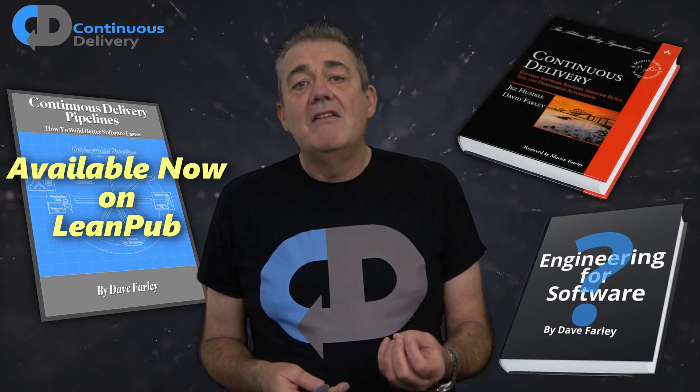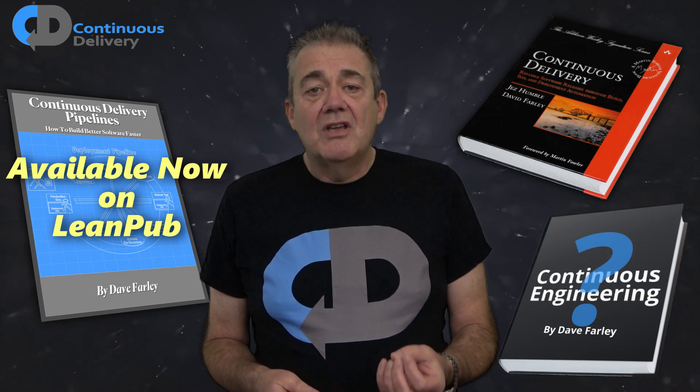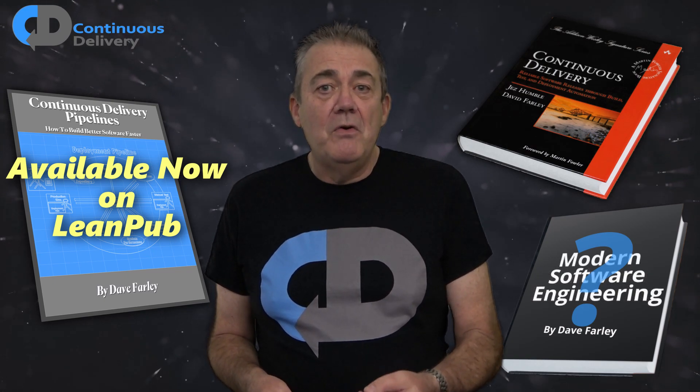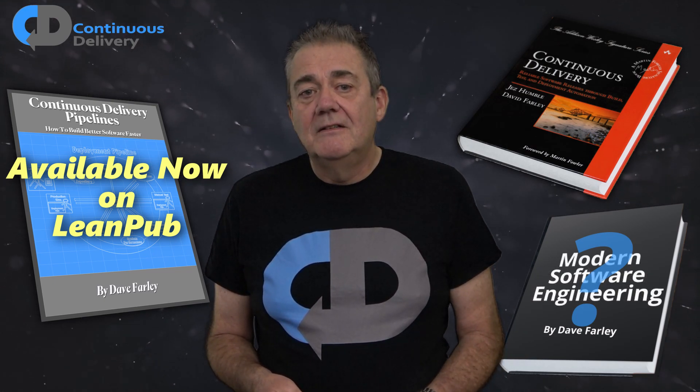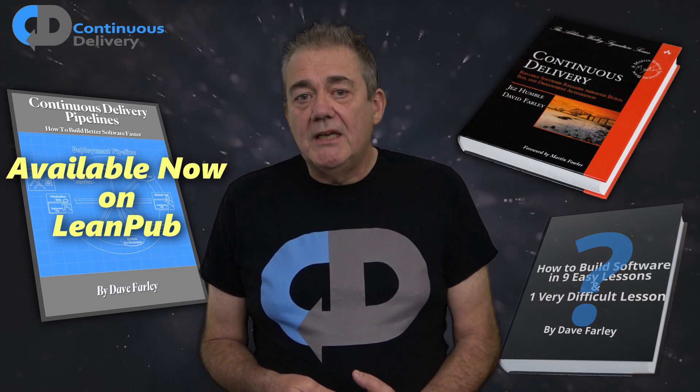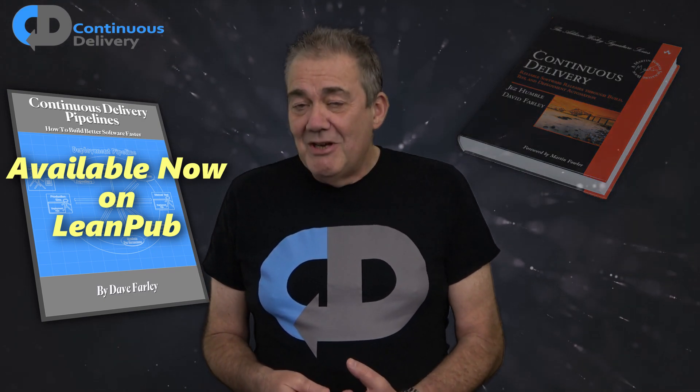I'm not claiming to have all of the answers or even most of the answers. What I think I have learned is an approach that allows us all to more efficiently and more effectively find our own better answers. That for me is what software engineering should be. I hope that you enjoy these books.